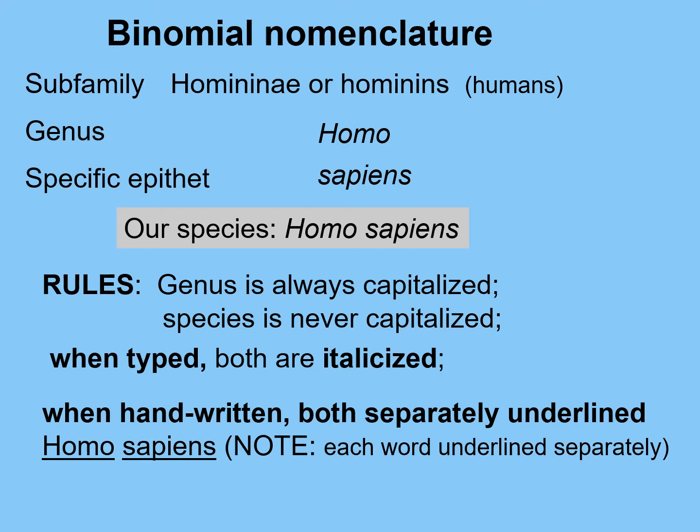The rules, which are very simple, are these: genus is always capitalized; species is never capitalized; and when you type, they are both italicized. If you're handwriting, obviously you can't italicize, so instead you separately underline each word.